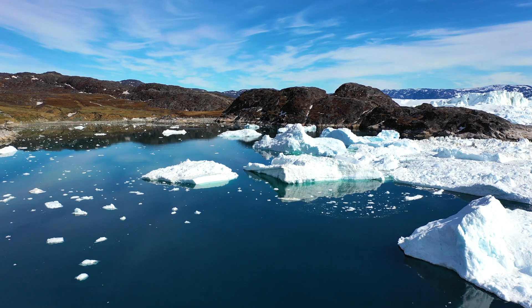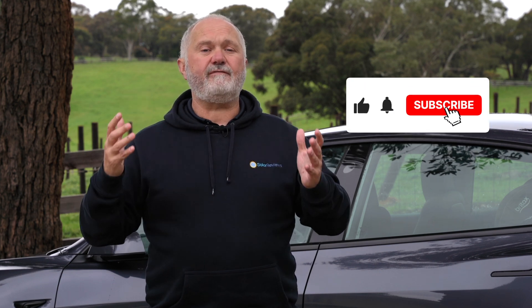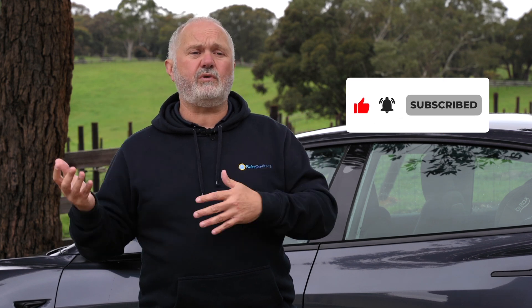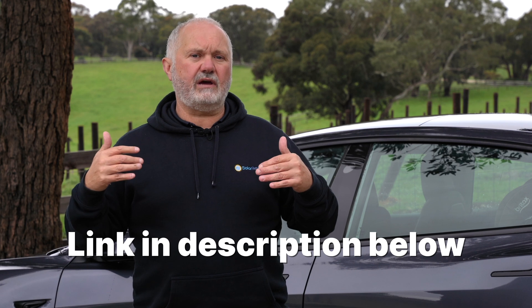Electric cars are probably one of the biggest technical changes going on in our society at the moment, and a very important change in our fight against climate change. I hope this video helps — if it does, please like and subscribe. If you're interested in getting a solar system to power an electric car, or just to eliminate your electricity bill, you'll find a link to our solar calculator in the description.